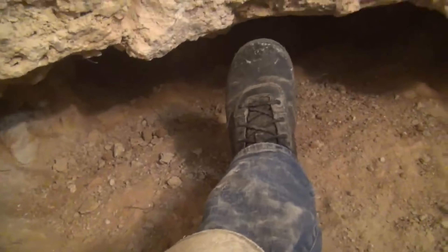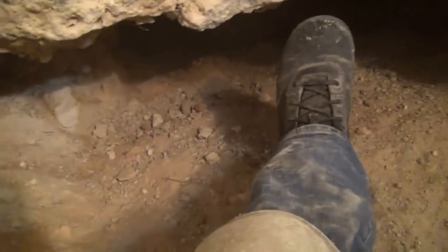Just to give you an idea how low the ceiling is on this cave — that's my foot. All right, let's get on in there and see what we can find.